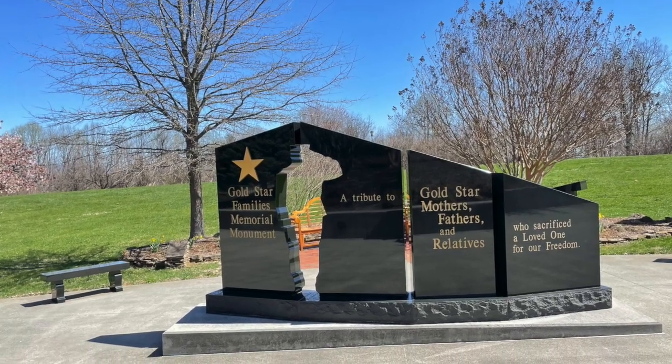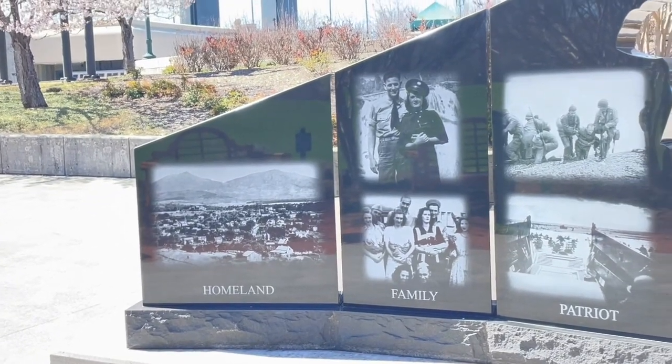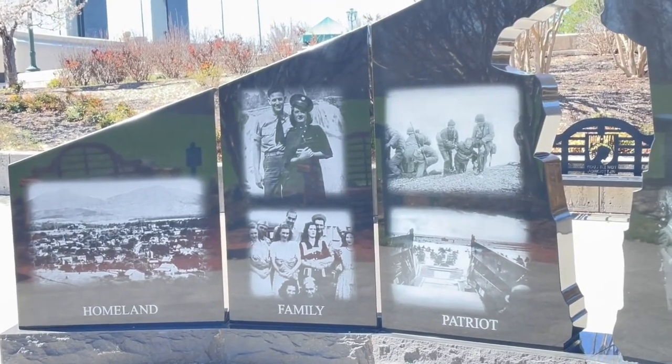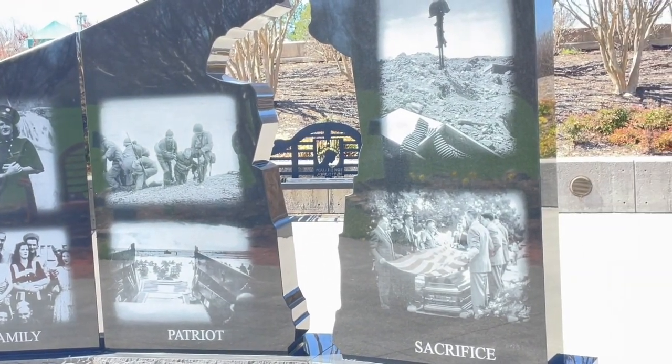The memorial also has a Gold Star Family Memorial Garden with a quiet seating area for reflection on the irreplaceable loss suffered by families of those who died on D-Day and in the months-long battle that followed.